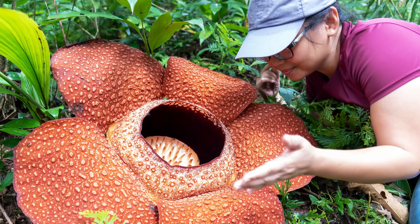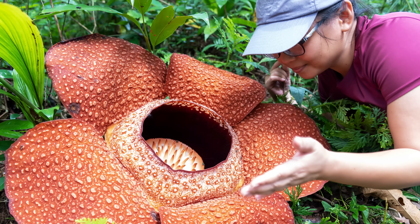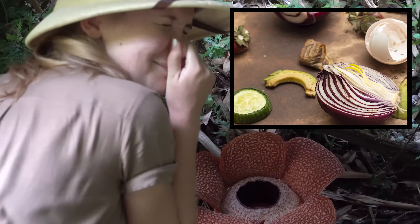Check out this rafflesia plant — isn't it huge? The rafflesia is the world's biggest flower, but you probably don't want to smell it, because it's also one of the stinkiest. It smells like rotten food. Yuck!